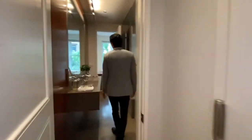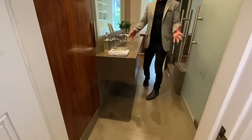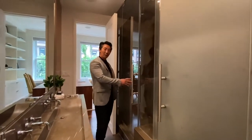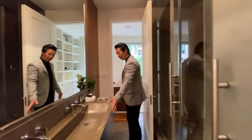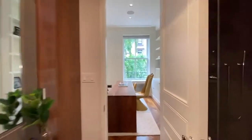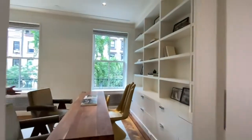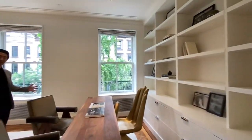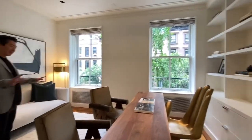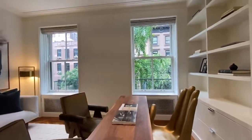As we come in, you have this Jack and Jill bath — you have your commode in here, a shower with steam function, dual sinks. This goes into what they have designed as their home office, which could easily also be a dressing area, but they have it set up with the new work-from-home lifestyle as a home office.